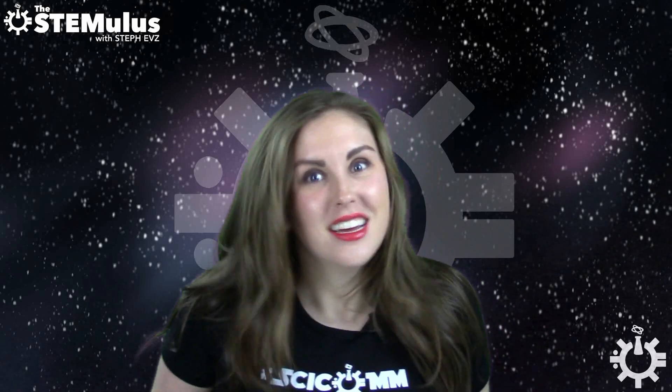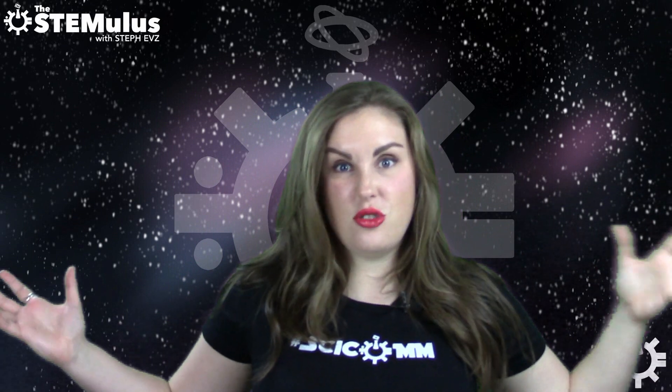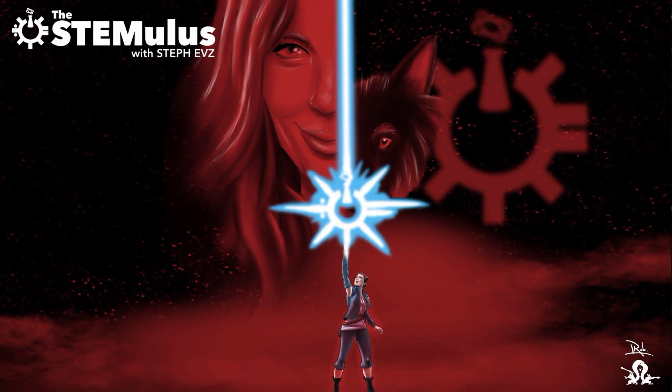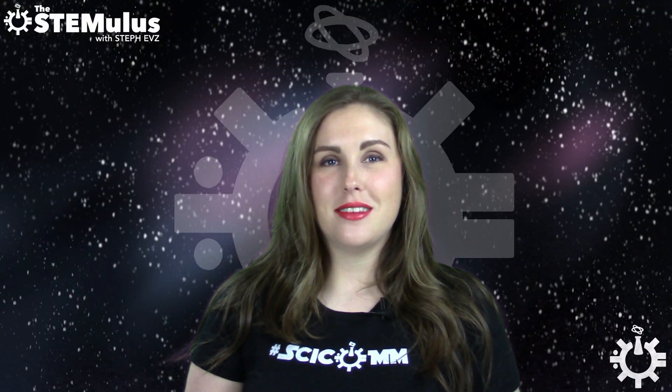Okay, good. It's on now. It generally helps to hit record when trying to make a YouTube video, or at least so I hear. Hey guys, welcome back to The Stemulus. I'm Steph Evs, and here's what happened this week in STEM.